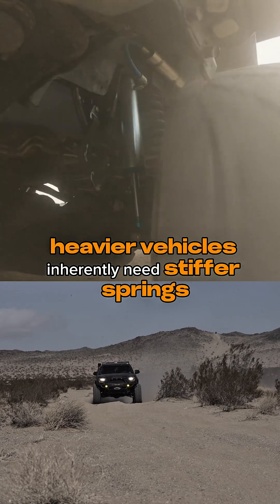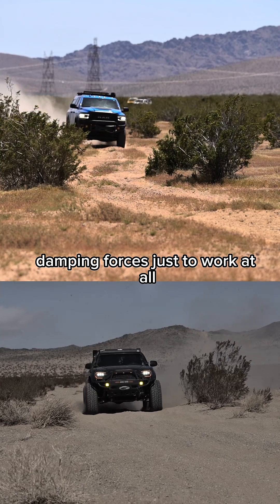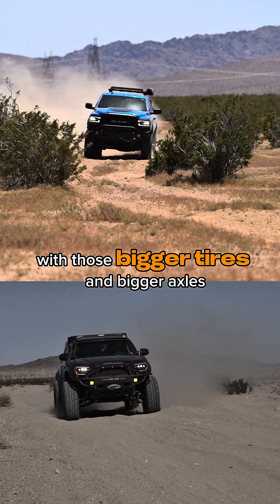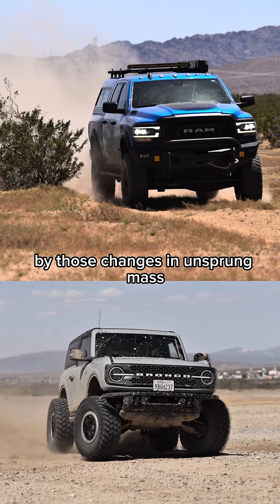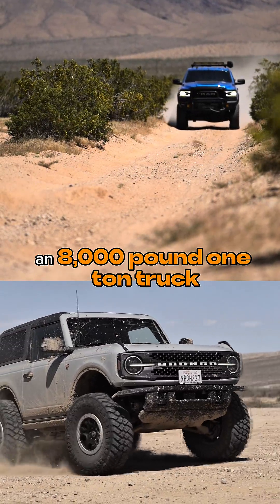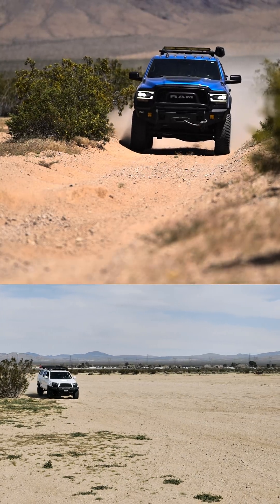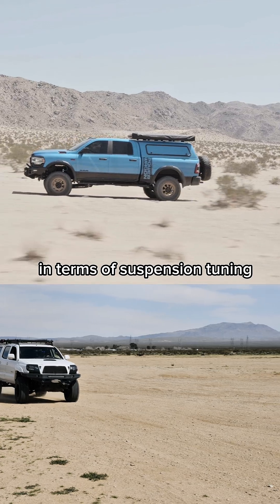Heavier vehicles inherently need stiffer springs and greater compression dampening forces just to work at all. So when you go up in unsprung mass with those bigger tires and bigger axles, they are far less affected by those changes in unsprung mass. So if you have, let's say, an 8,000-pound one-ton truck, jumping from those stock 32s to a set of 37s may not be a big deal and probably won't require any special consideration in terms of suspension tuning.